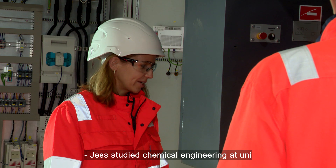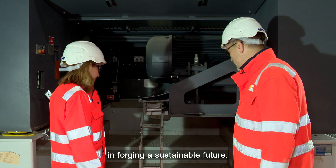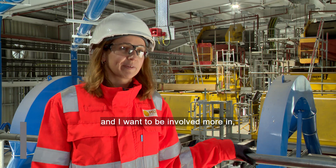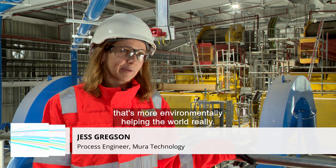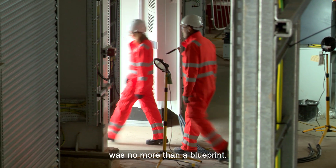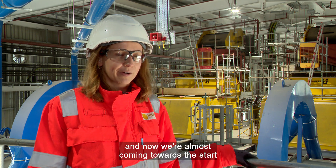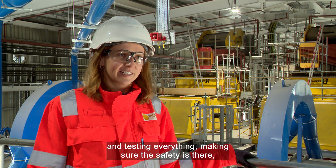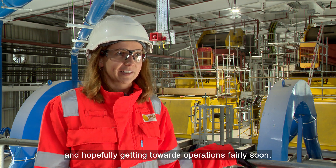Jess studied chemical engineering at university and was keen to use that knowledge in forging a sustainable future. She applied for this job more to do with the environmental aspect of it, wanting to be involved in plastics recycling and anything that's more environmentally helping the world. She joined as a graduate when the site was no more than a blueprint — everything was just drawings on paper — and now they're almost coming towards commissioning and running the plant through, testing everything, making sure the safety's there, and hopefully getting towards operations fairly soon.